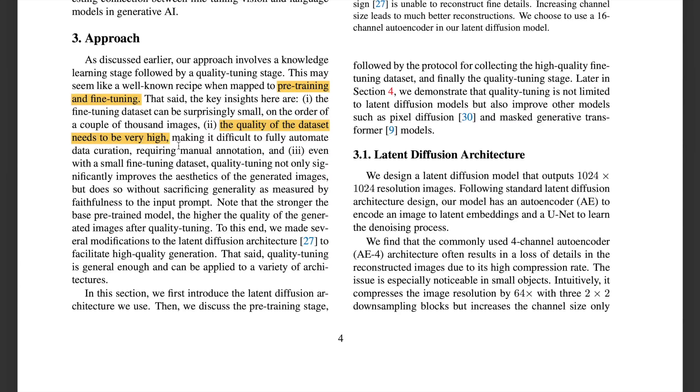The authors have not only curated such a quality fine-tuning dataset, but shown that such fine-tuning does not compromise the generality of the model, as measured by metrics like faithfulness.